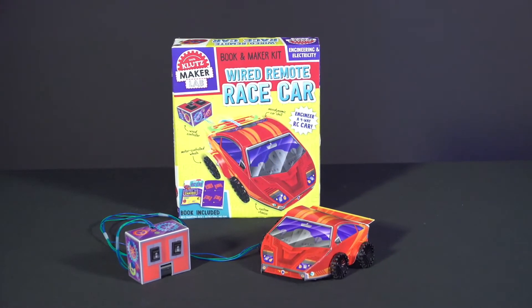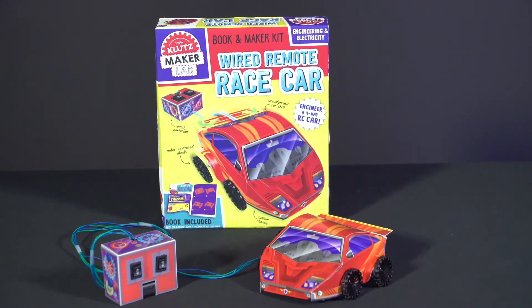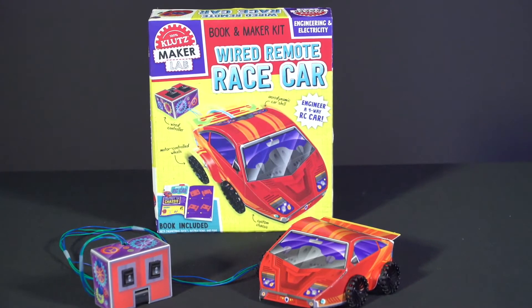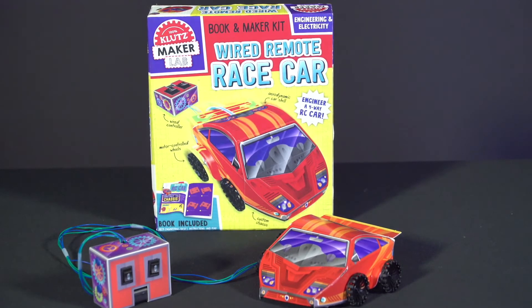Our other kit coming this fall is Wired Remote Race Car. This kit includes everything you need to build a four-directional race car while learning the basics of wiring and switches using real electronic components.